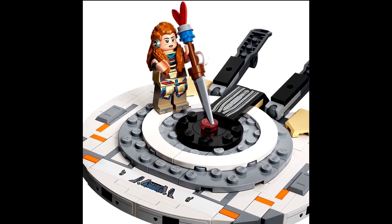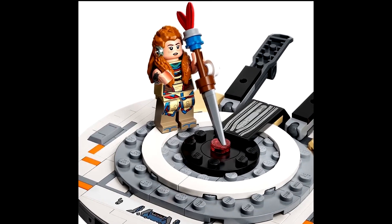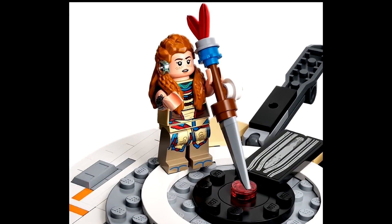She's holding a dagger-looking weapon and has a very nice torso print. She also has arm printing, which looks very cool, and foot printing.